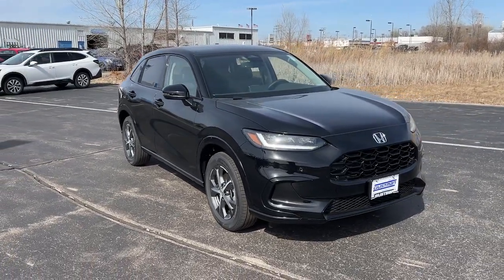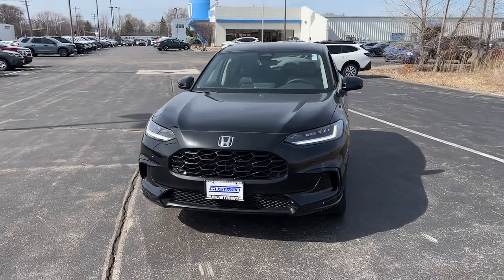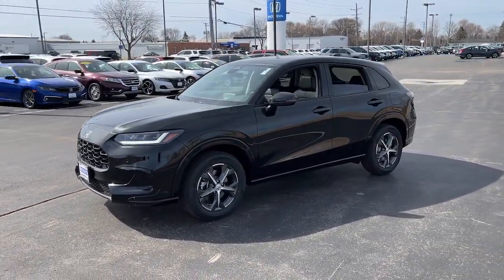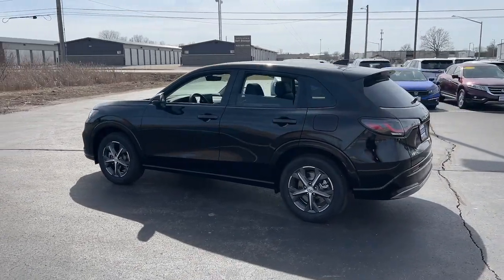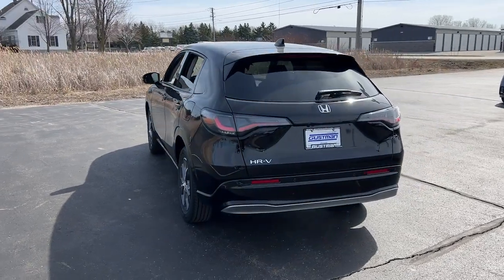Take a moment to check out the 2024 Honda HR-V. Prepare to be amazed at the clever cargo solutions, agile handling, safety technology, and bold style of this HR-V. This practical, comfortable mini crossover was designed with your active lifestyle in mind.